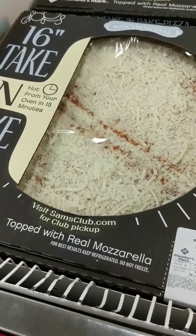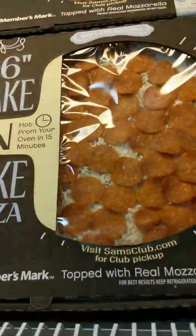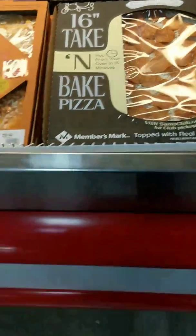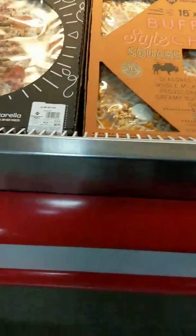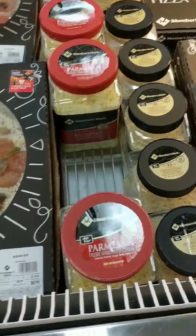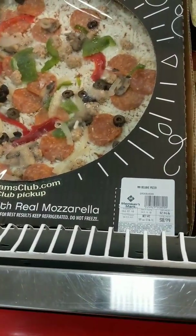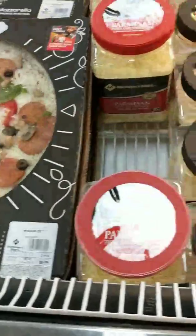I'm going to stop by here and go on to Costco. Wow, check out these big pizzas — $6.99 for cheese and pepperoni. Wow, that's a big pizza. These here are also $6.99 — it's the Parmesan that's $12.